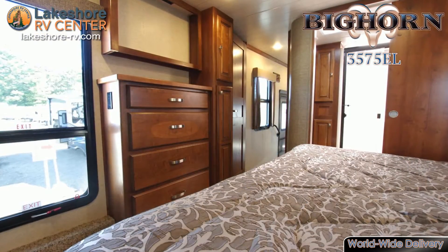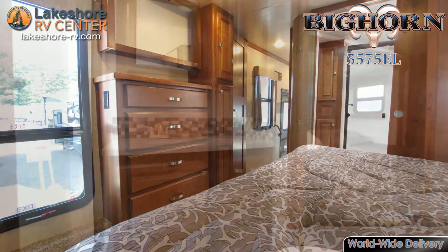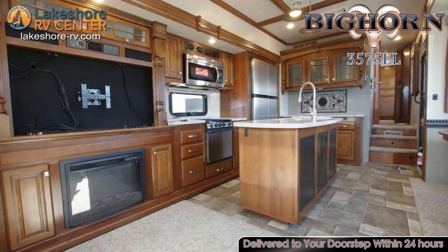The master suite located in the front of this fifth wheel will have you feeling like you're staying in a five-star hotel. The luxurious king bed holds a memory foam mattress that will conform to your body for the best night's sleep you've ever experienced.